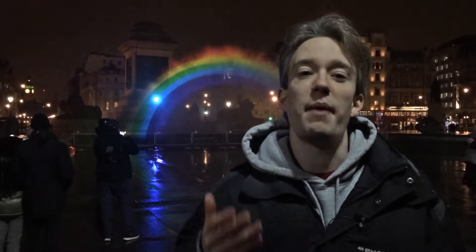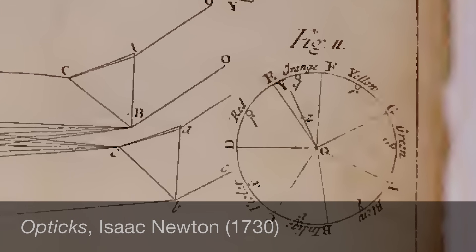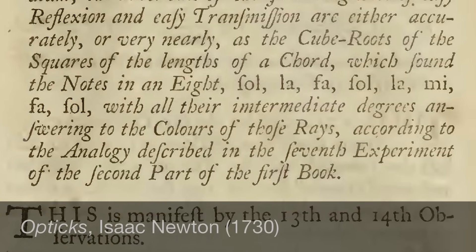You probably already know that there are not seven colours in the rainbow. Isaac Newton picked out seven colours because it was mystical. It resonated with seven musical notes and the seven days that he believed God took to create the Earth.